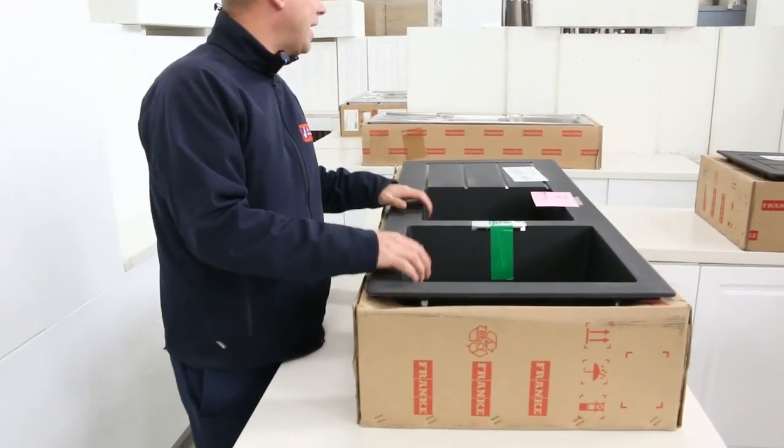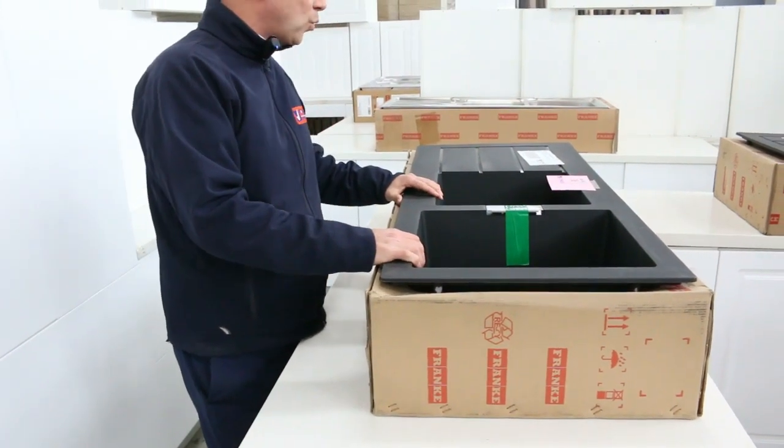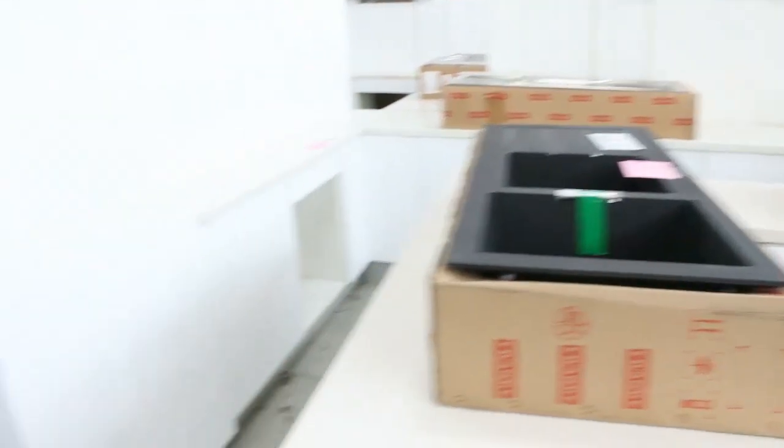Lots of these beautiful Frankie Black sinks as well — nice little units. The bidding is generally somewhere between $300 and $500, so somewhere around there is what they'll go for.